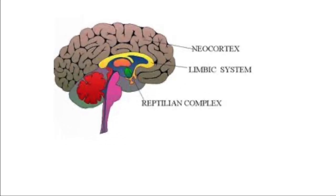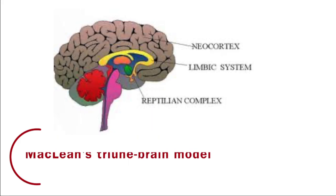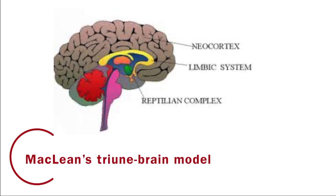To be able to write great copy, you have to understand how the brain works. To help with this, I'm going to use a model proposed by Paul McLean in 1990. He released a book called The Triune Brain, and in it he proposed that the brain had three layers: the neocortex, the limbic, and the reptilian.